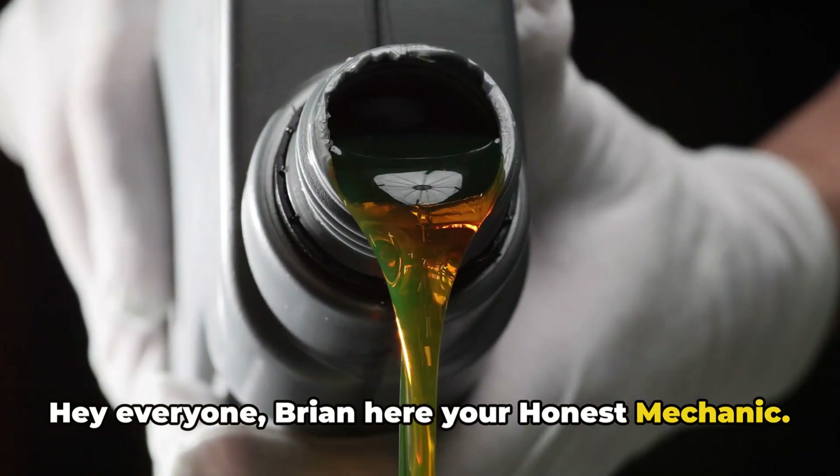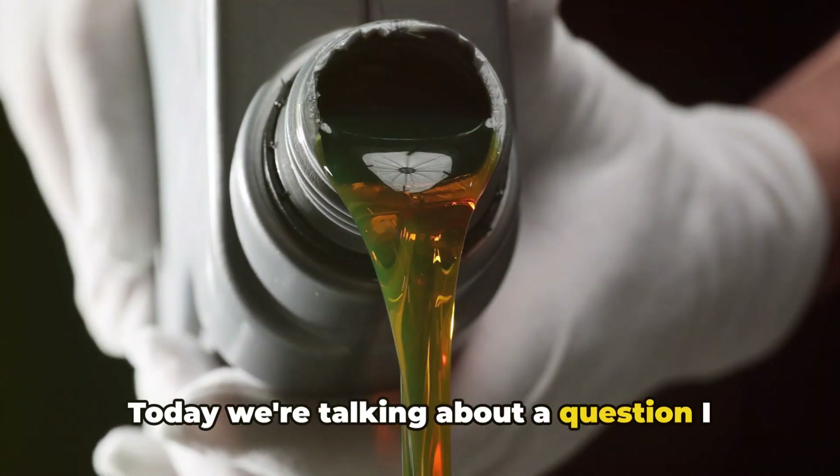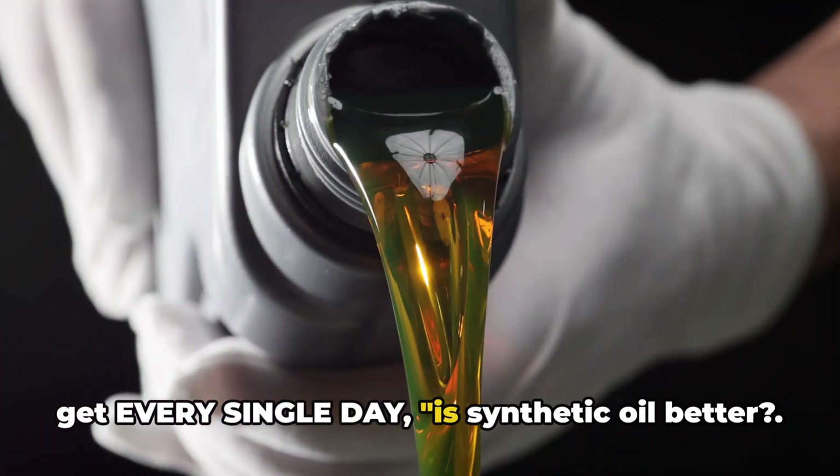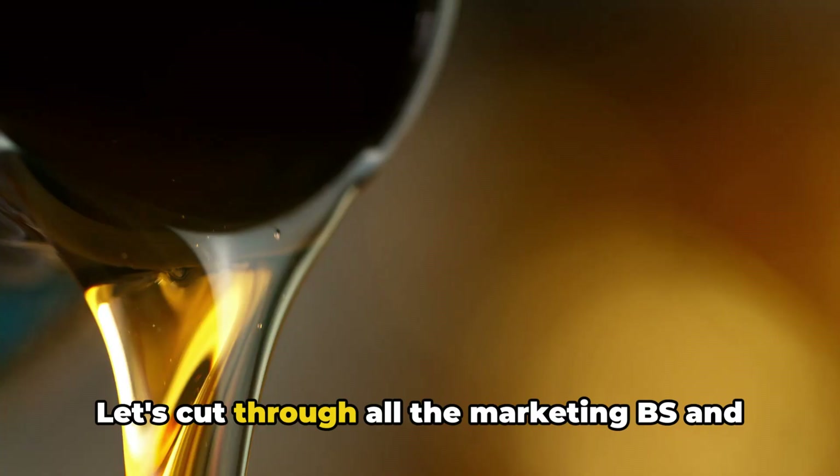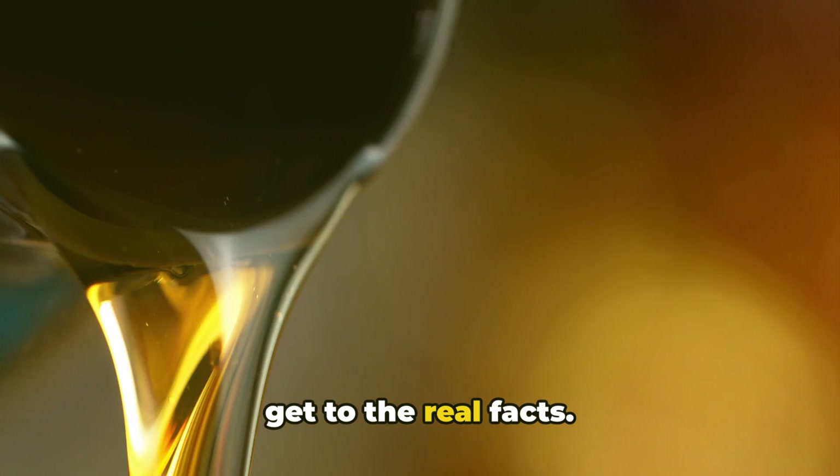Hey everyone, Brian here, your Honest Mechanic. Today we're talking about a question I get every single day: is synthetic oil better? Is it actually worth the extra money? Let's cut through all the marketing BS and get to the real facts.